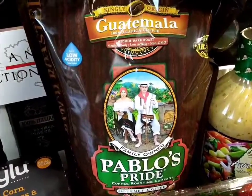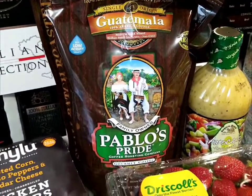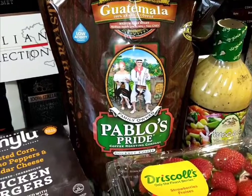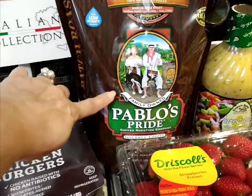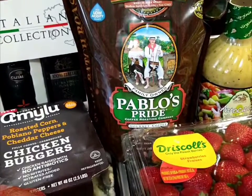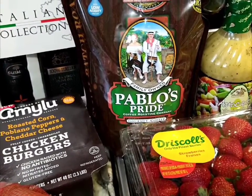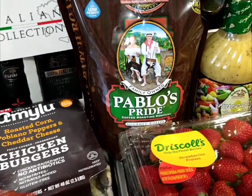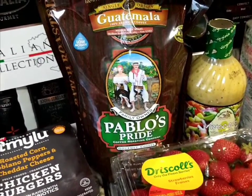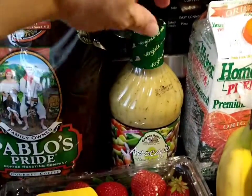I'm going to try this coffee for the first time. It is single origin Guatemala, 100% Arabica, medium dark roast, low acidity — these are the coffee beans. I do have my grinder over there in the corner. It's called Pablo's Pride Coffee Roasting Company, gourmet coffee. This is eleven dollars and change.